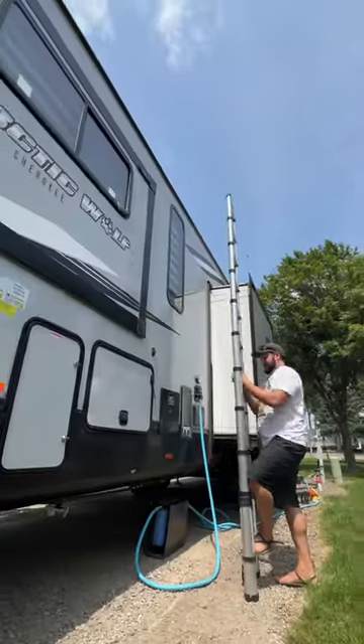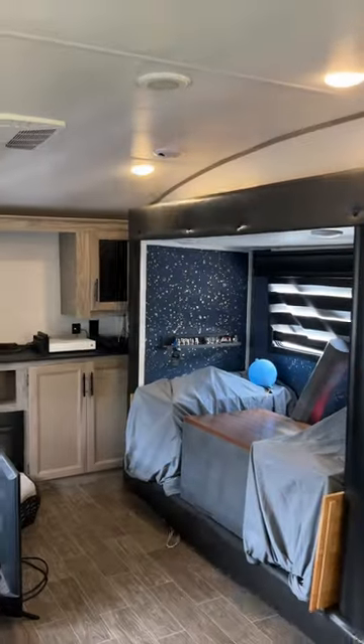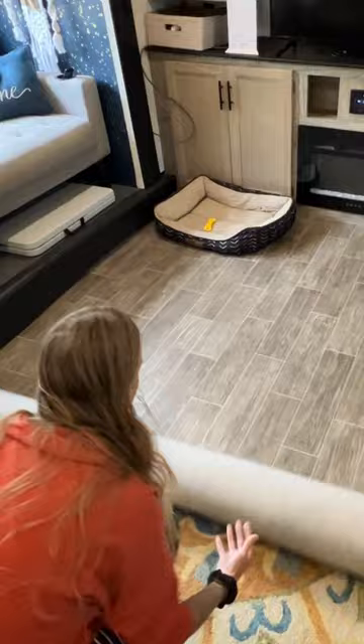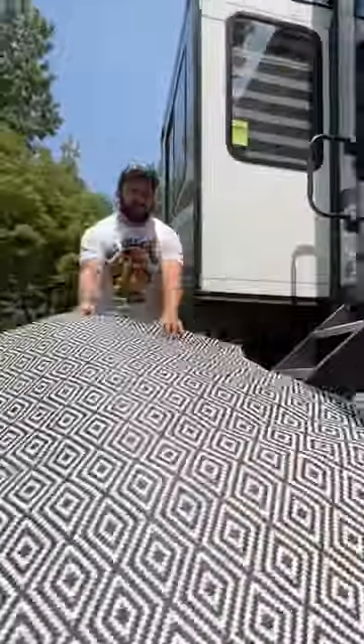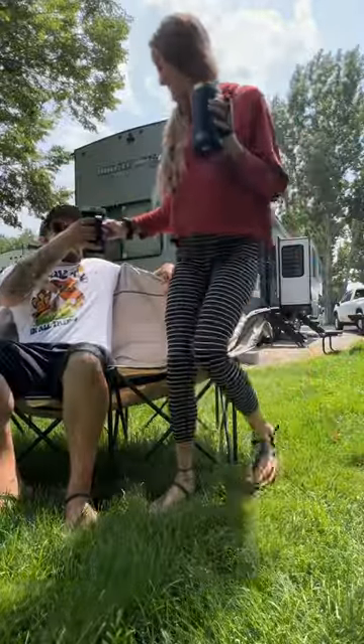After Chris is done setting up our utilities, he sets up our Starlink for internet. I finish up by bringing out the living room slides and then it's time to work on all of our homey touches. Chris makes the outside cozy while I make the inside cozy, and now it's time to relax in our new spot.